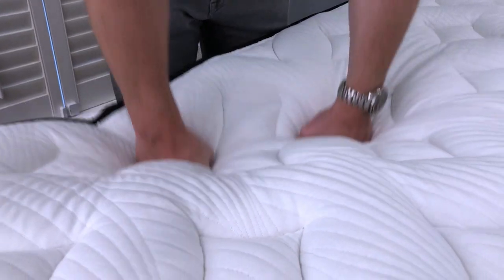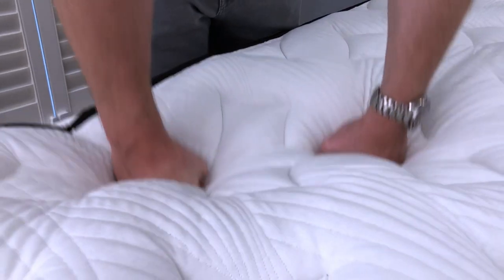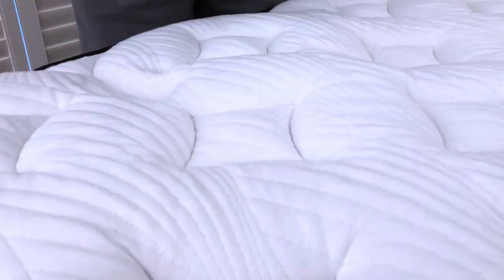The next feel characteristic is what we call memory feel, which refers to that slow responsiveness that memory foam is known for. There is a little bit of memory foam in this Alexander Hybrid mattress, but it's all just right up in the quilting layer, adding up to less than an inch in total. As a result, you find just a smidge of that kind of delayed, slow-responding memory feel, but really not very much. Overall, we'd say it has far less memory feel than even the average mattress today.